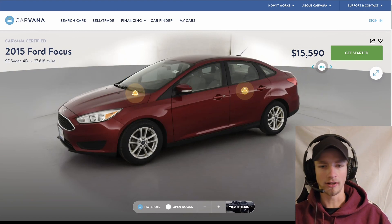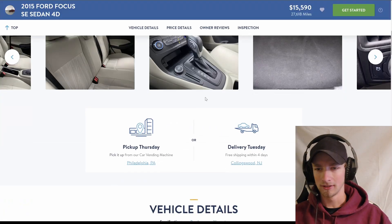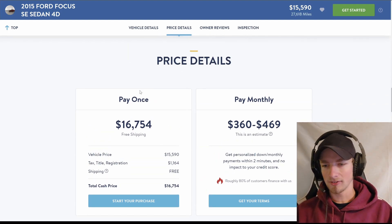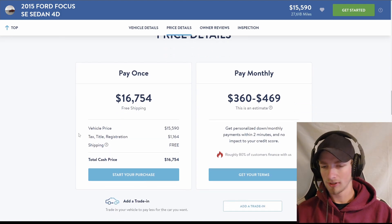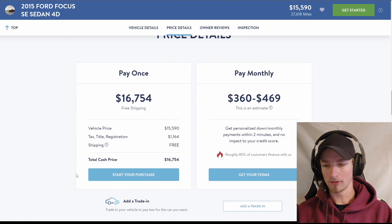So it's a 2015 Ford Focus and they're asking $15,590 for it. We don't need to worry about all the options. Going down to price details, we have a pay-once price of $16,754, with a tax, title, and registration fee of $1,164 and free shipping.